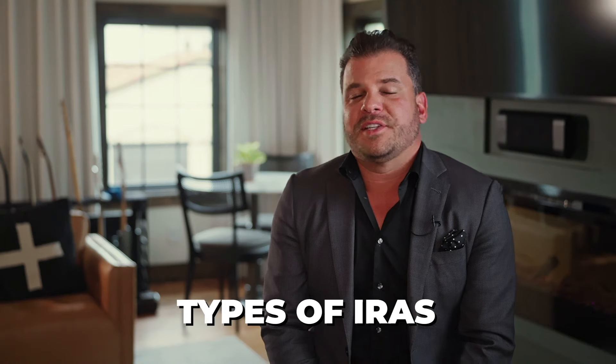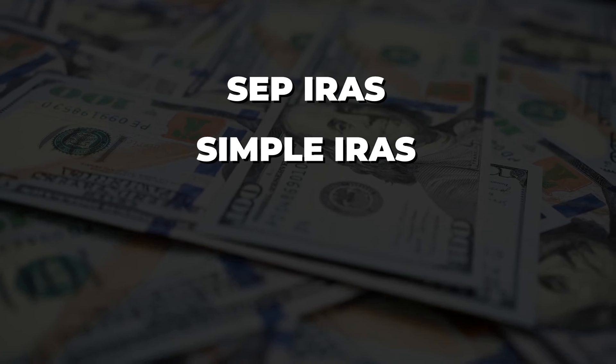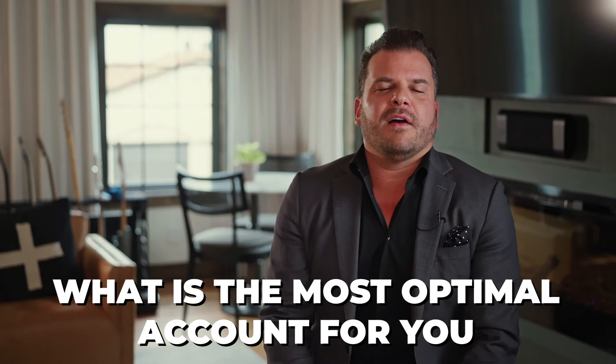Types of IRAs — there are a bunch out there: SEP IRAs, simple IRAs, traditional IRAs, Roth IRAs, and more. These are the ones we see most often. They come in different shapes and sizes, different contribution limits, different rules around taking money out. You want to identify what the most optimal account could be for you depending on your situation.